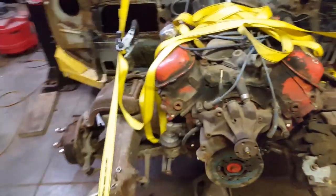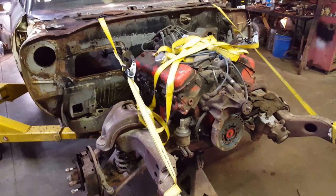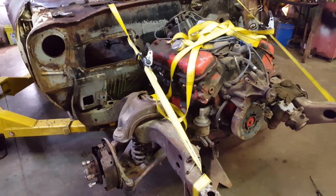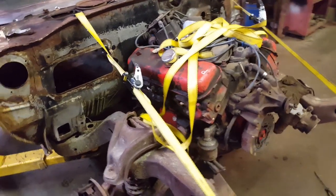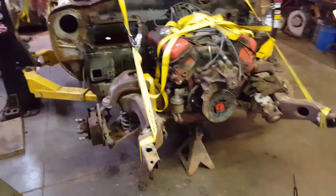This motor doesn't look like much, but remember we're putting it together as cheap as possible in the beginning to show you the bang for your buck. This motor right here — we got a thousand dollars in it. It's a 454, and it's got about sixty thousand miles on it. It's been rebuilt, but sixty thousand miles on it.